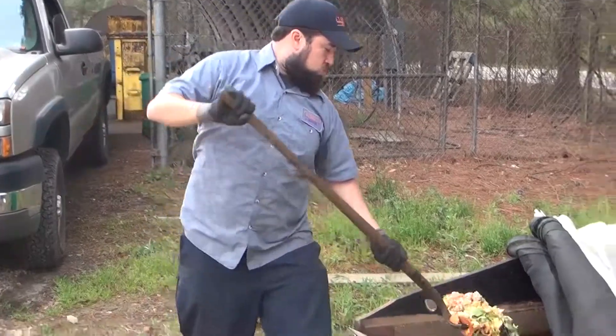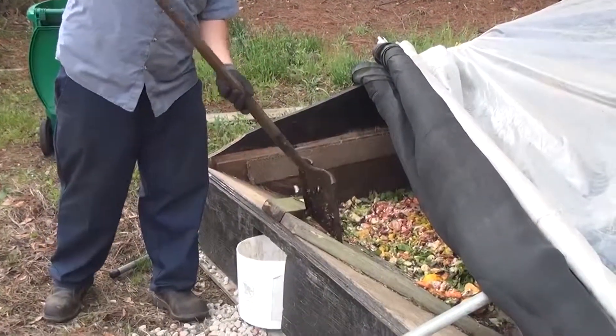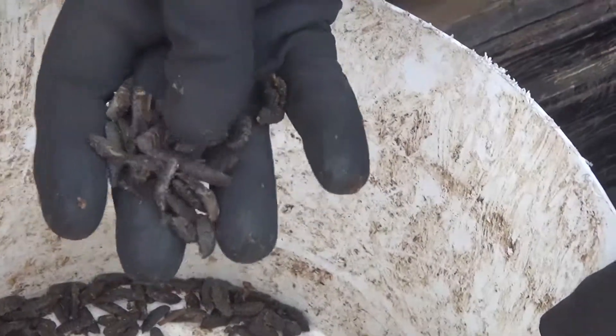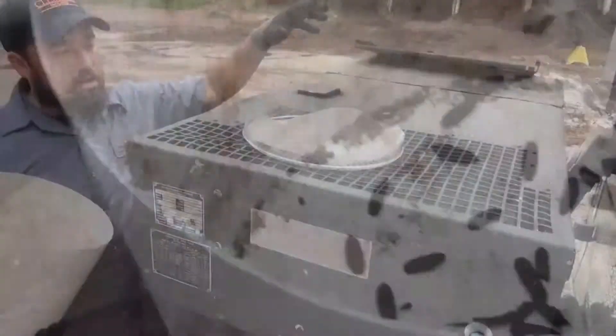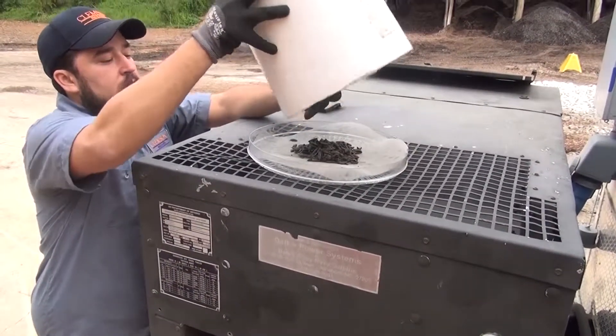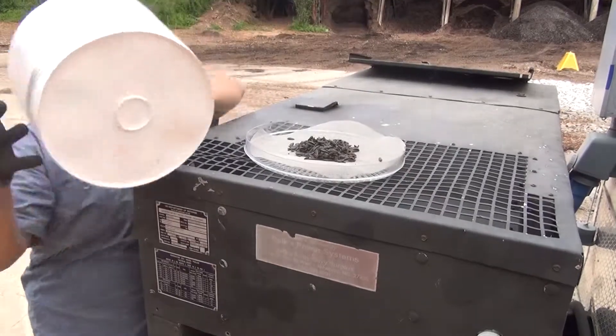Once a larva matures, they ascend up the ramp and are collected in these buckets. We've got lots of larvae that have crawled into our bucket.